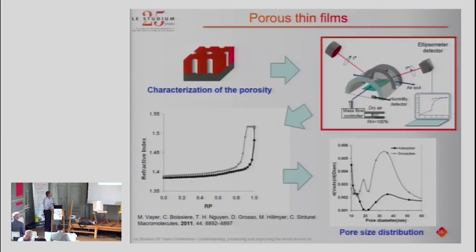We worked a lot on characterizing the internal porosity of the film. Because of the small amount of material, it's not easy to characterize porosity using conventional tools, so we designed a special experiment that monitors the refractive index of the film as a function of the vapor pressure of a solvent. What we're actually measuring is the adsorption of molecules in the film. With this technique we were able to obtain the pore size distribution inside the film — that was the first time for this type of polymer thin film.